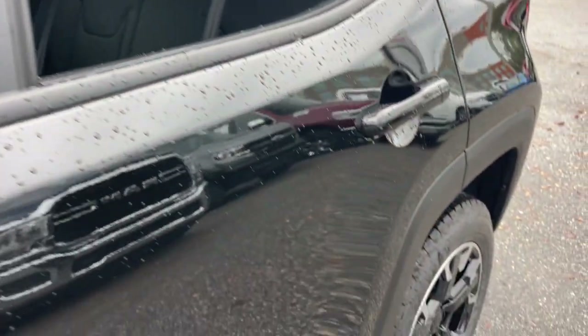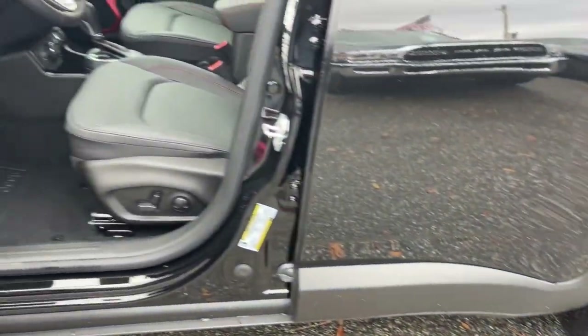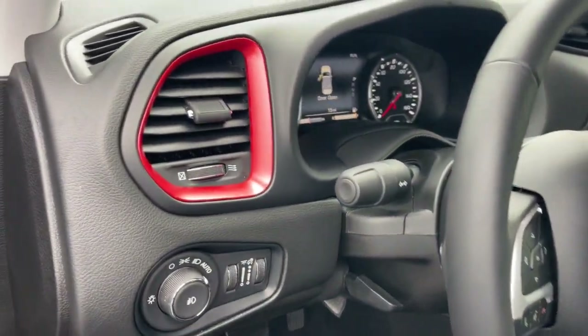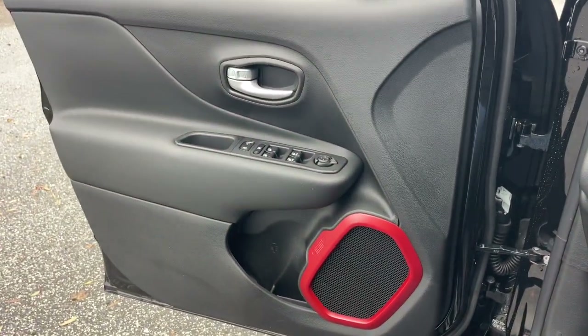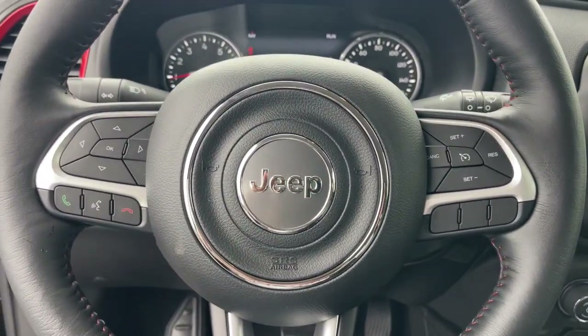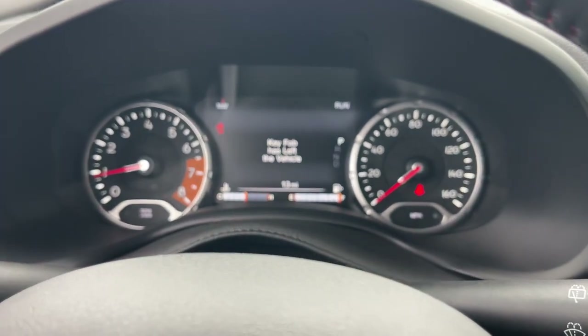These are just some of the great options this vehicle comes with: heated steering wheel, Apple CarPlay and/or Android Auto, keyless entry, navigation system, backup camera, satellite radio, fog lamps, heated mirrors, alarm, and dual zone AC.